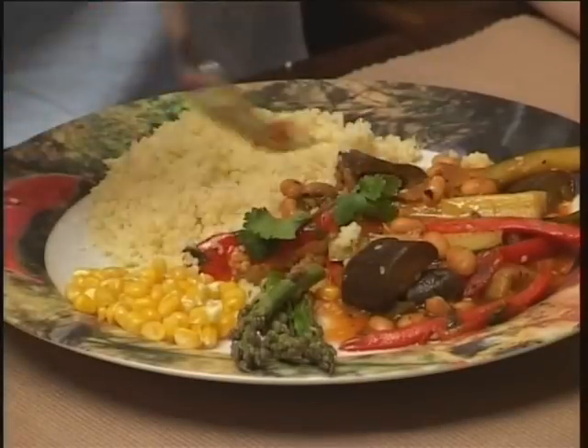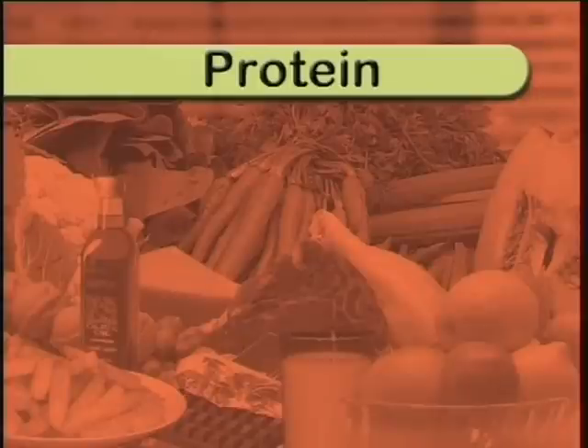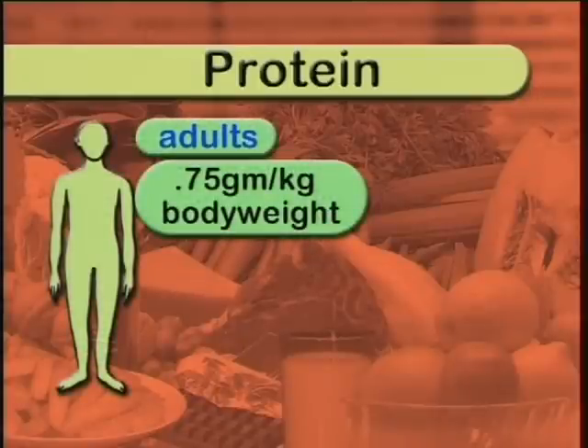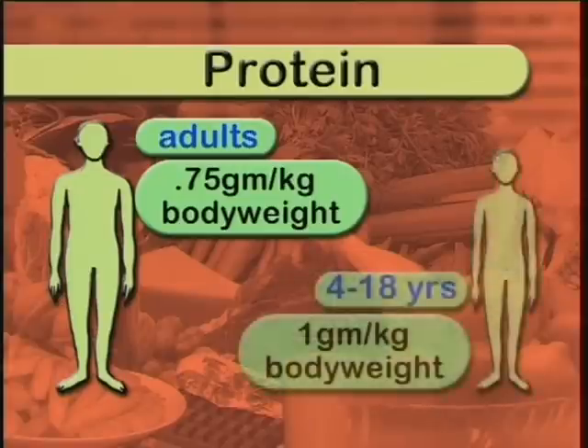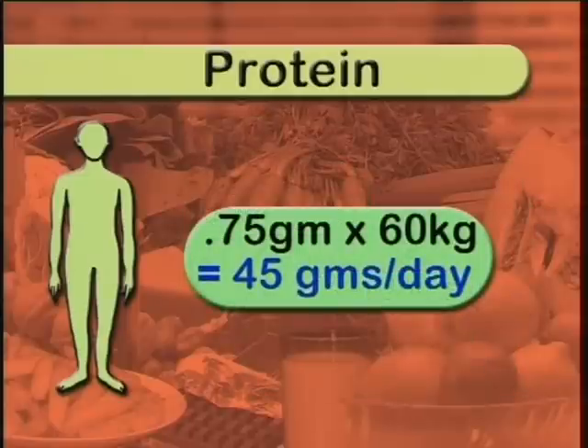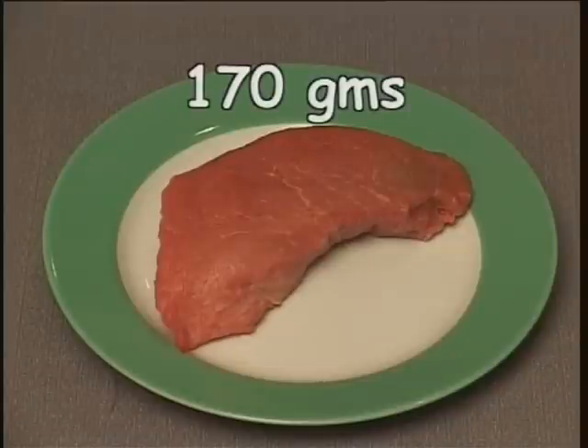So how much protein should we eat for good health? National health authorities recommend for adults a daily intake of 0.75 of a gram of protein per kilogram of body weight. Women who are pregnant or breastfeeding will require slightly more. For those in the 4 to 18 year age group, 1 gram per kilogram of body weight is recommended. So if you weigh 60 kilograms, you'll need 45 grams per day.